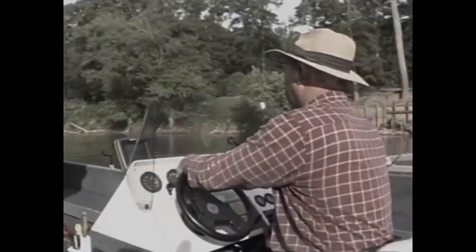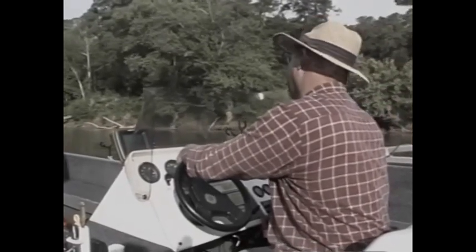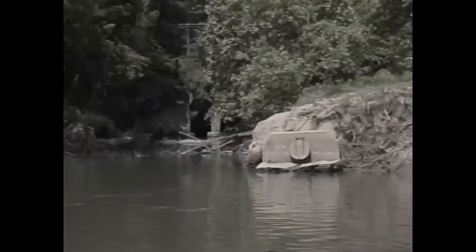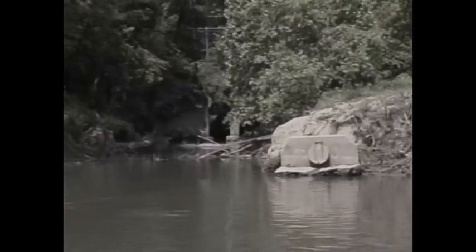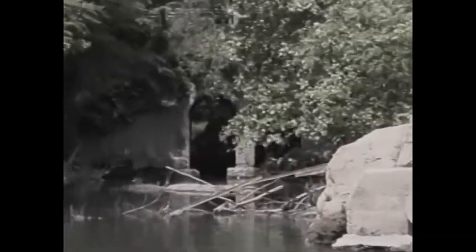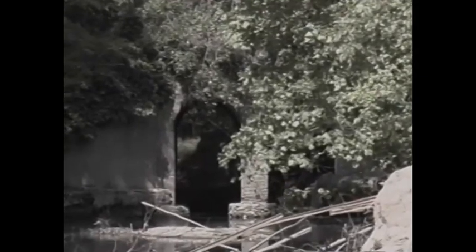About 100 yards in front of us is where we're going to start fishing. Horse Leg Creek runs in on the right. That's Horse Leg Creek, and in the background where you can see the cars going by, that's Horse Leg Creek Road. And like I said, we're still in the city limits of Rome here — downtown's just a short piece from here.